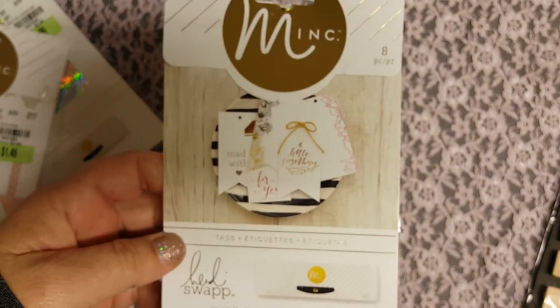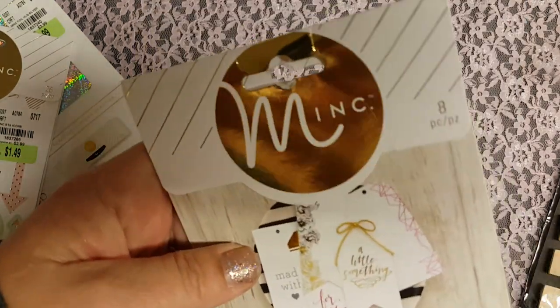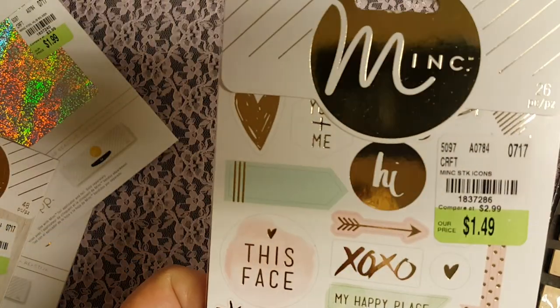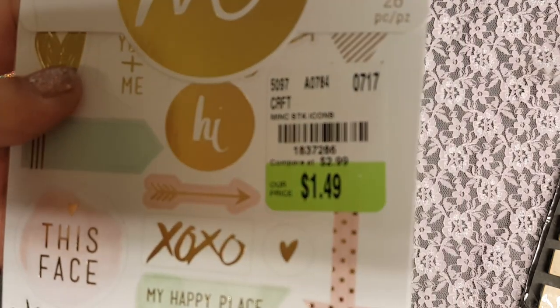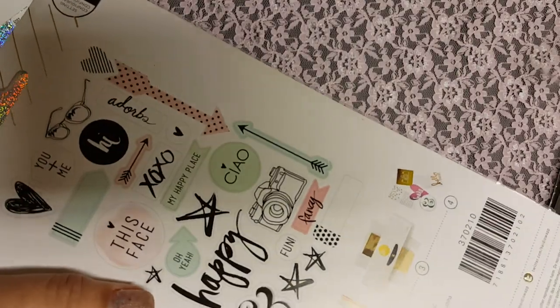The rest of the stuff is for my Mink machine, because I do have one I got a long time ago. I did get it on sale — not as cheap as they are now because they're $29.99 now. These are the tags I got — I like the tags. Those are the different styles. This one is the stickers — those are the stickers it comes with. You can use whatever foil you want on here. If anybody doesn't know what a Mink machine does, basically you can use whatever color foil you want.